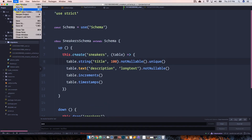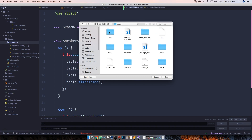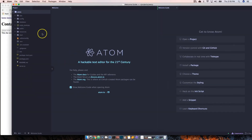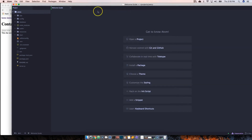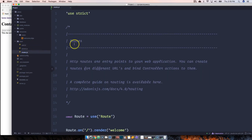Now we're going to open up the project in Atom — go to Projects, click on Easy, and click Open. We're up and running. Let's go into the resources and views — we've got the welcome page — and we have the start folder where we have the routes file.